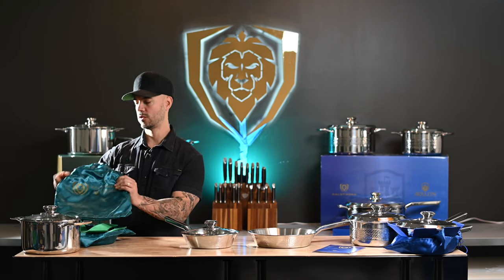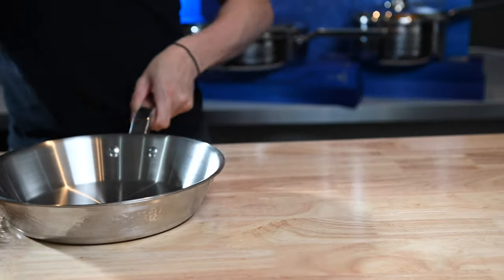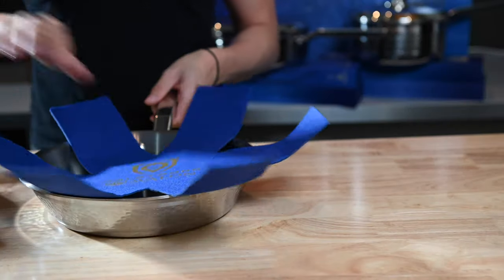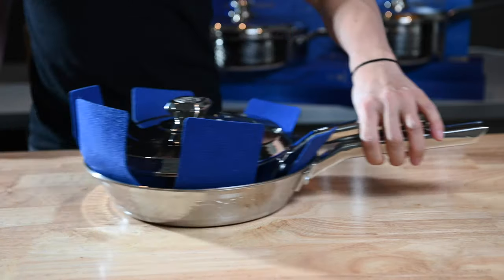One other thing we want to touch on is the incredible packaging that we put into all our products. They come with a silk bag and a pan protector for each pan. This helps eliminate scratches from one pan when it sits on the other and extend the life of these pans. Now to dig into what makes this cookware special, I'm going to hand it over to Ellie.